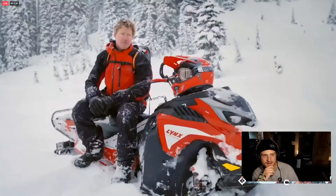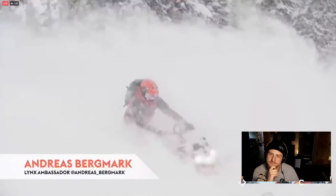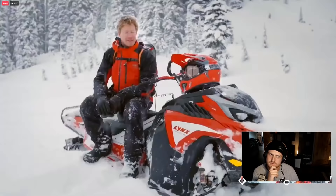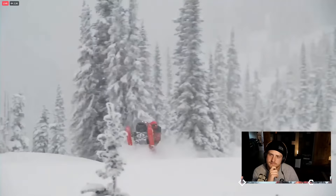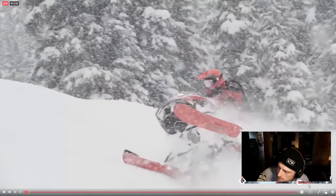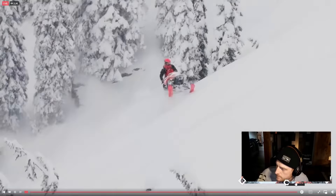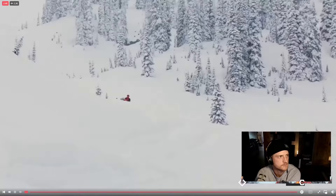As Lynx ambassador Andreas Bergmark is about to show — Lynx has just been one of the strongest out there. It's built to be ridden hard. It's great to have this extra power now, runs super, super good. For me, this is the dream sled to have out there — it fits me really, really good.